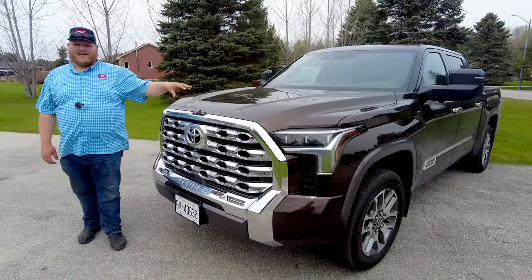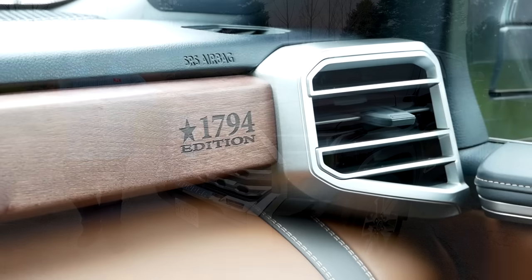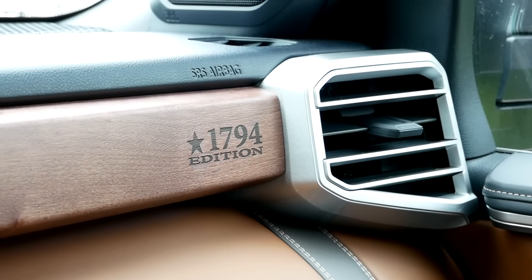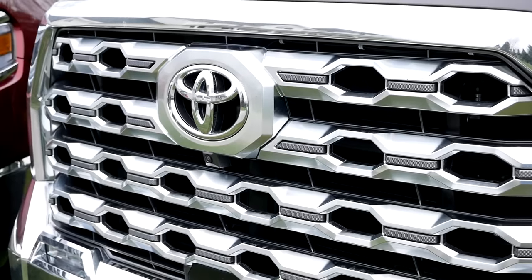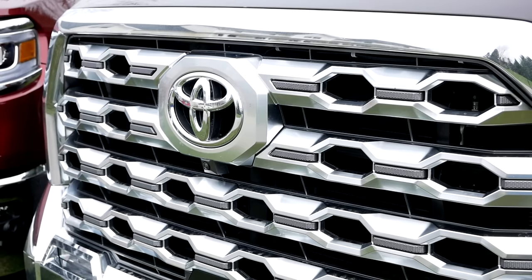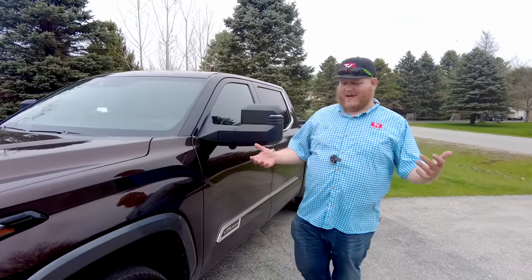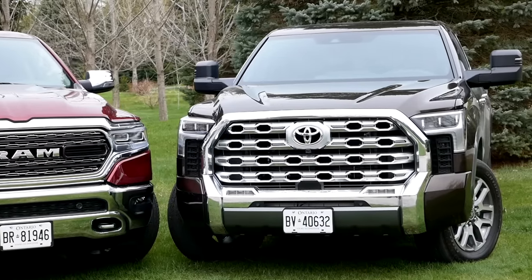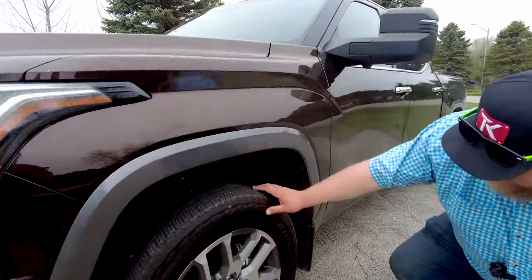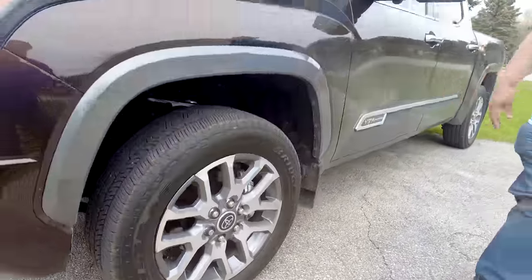This is the Tundra 1794 Edition — it's not the top level of luxury on the Tundra, technically one down, but the 1794 is their western-themed truck and it looks pretty sharp. You get this massive chrome grille with cool metallic accents and some texture. When this truck first launched people were torn on the styling, but it's grown on me. We get some unique 20-inch wheels and Dueler HT tires.